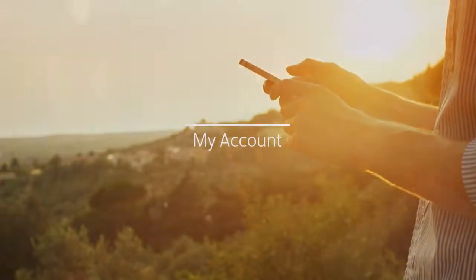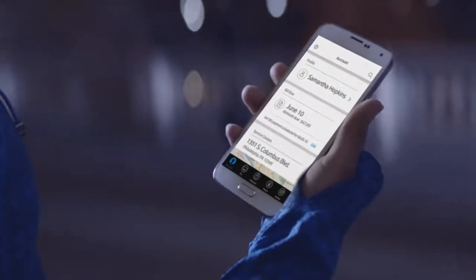Xfinity's My Account app is that reassuring feature that responds to your concerns. It's nice to just see it in front of you and have that control instead of having to always go to someone else to fix your problem.